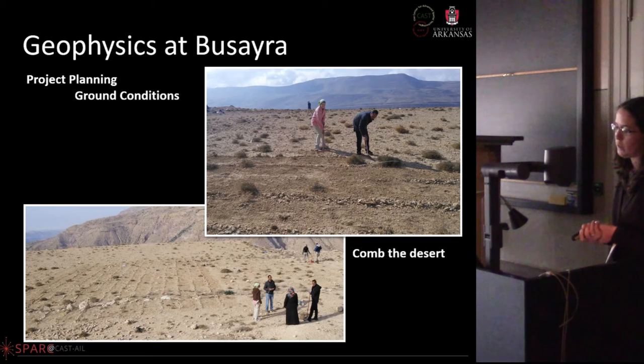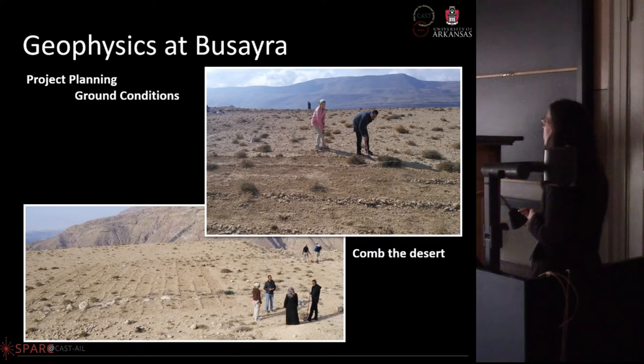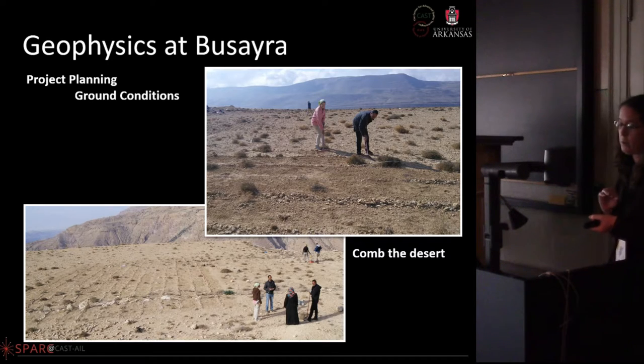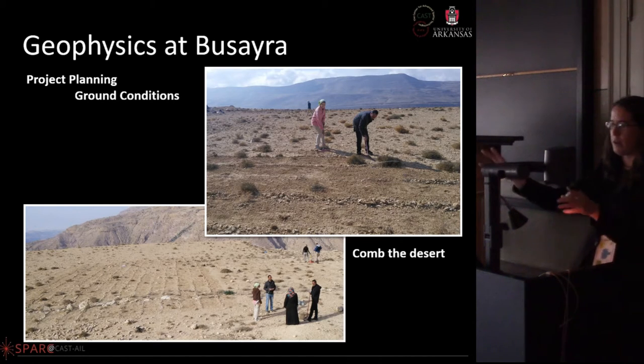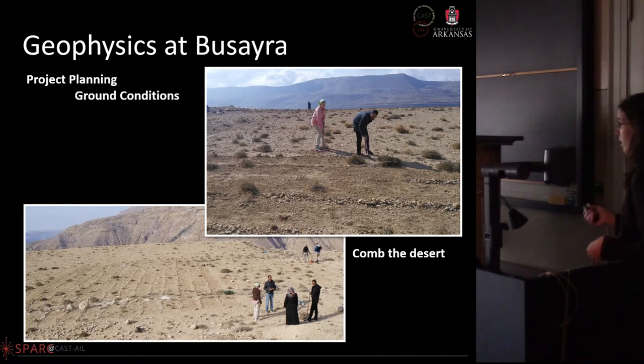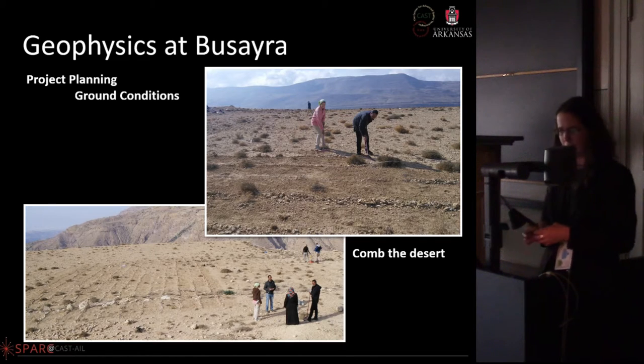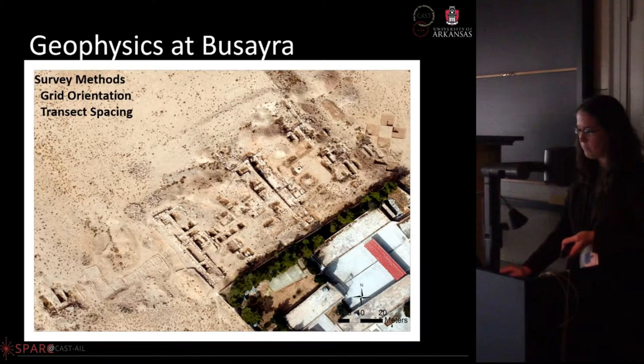Asking about ground conditions, they said it looked clear in all the images — a wide open space. But pulling the GPR through the area, the rocks were numerous and inconsistent in size, so the antenna wouldn't drag over them nicely. We solved this by buying rakes and combing the desert — one of the few sites where we were actually allowed to do that. We questioned whether we really should, and felt really guilty about it.